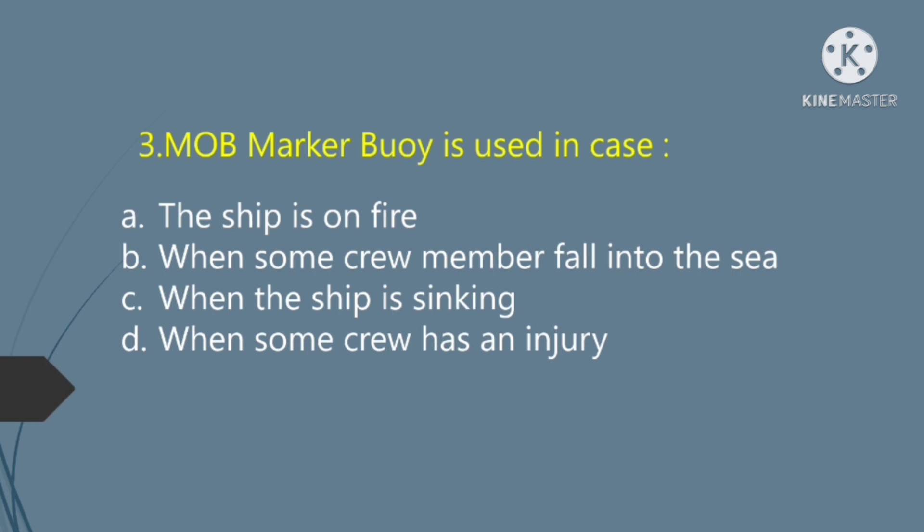A MOB marker buoy is used in case: Option A — the ship is on fire. Option B — when some crew member falls into the sea. Option C — when the ship is sinking. Option D — when some crew has an injury. The right answer is Option B: when some crew member falls into the sea.